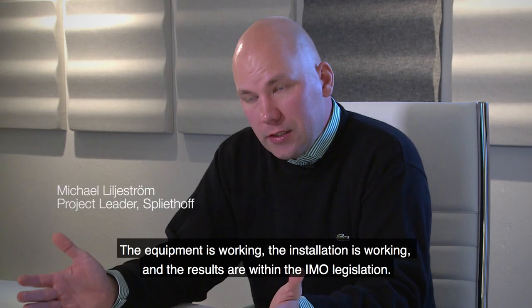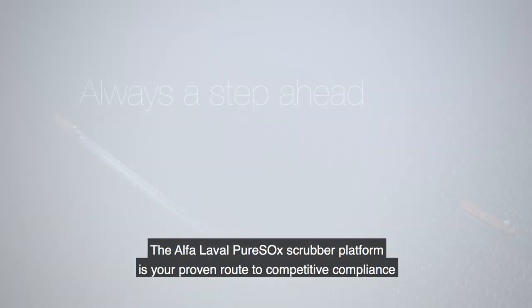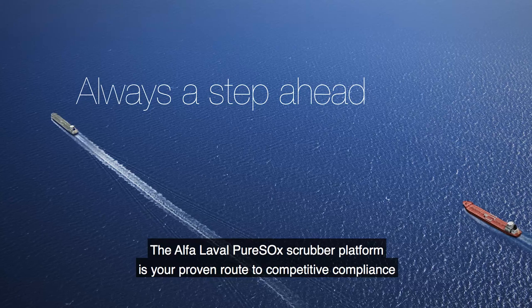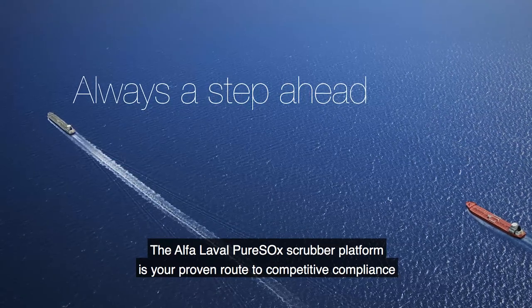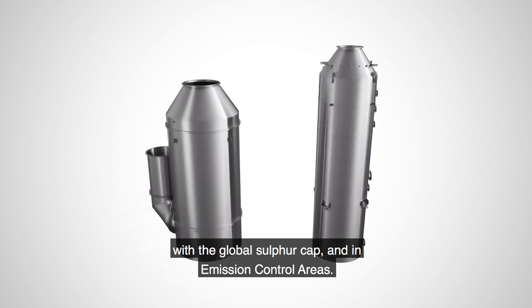The equipment is working, the installation is working, the results are within the IMO legislation. The Alfa Laval Pure Sox Scrubber platform is your proven route to competitive compliance with the global sulfur cap and in emission control areas.